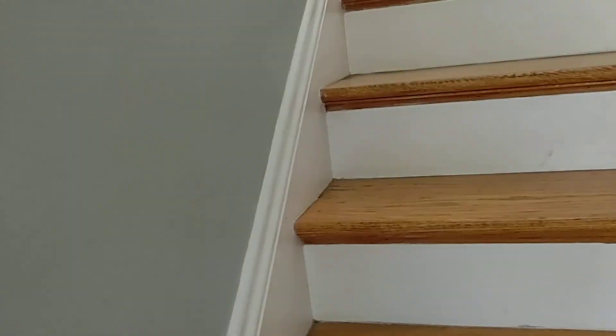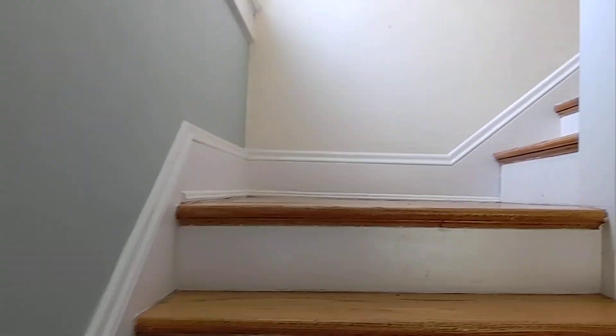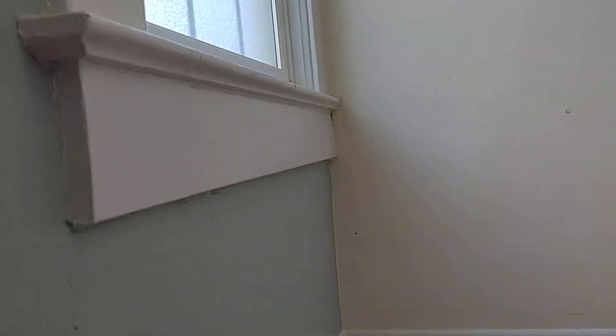I've not been upstairs yet, so we're going to see this together. Maple floors. Pretty well finished — not perfect, but good.